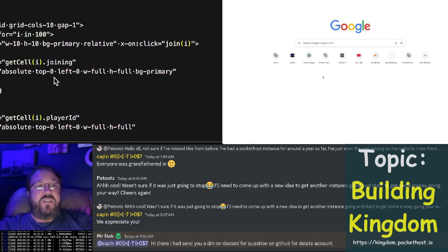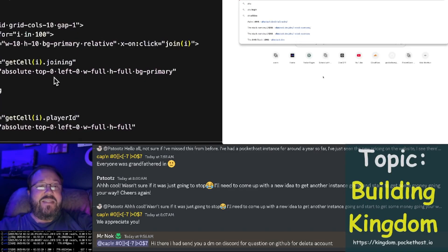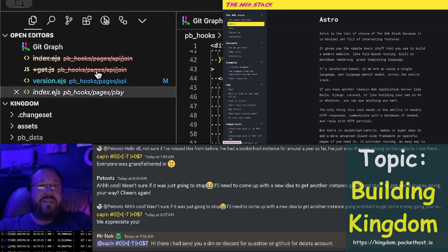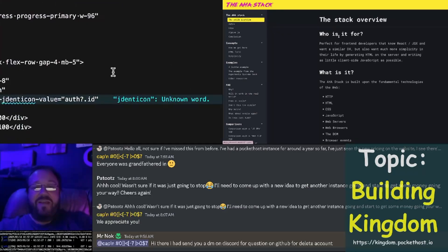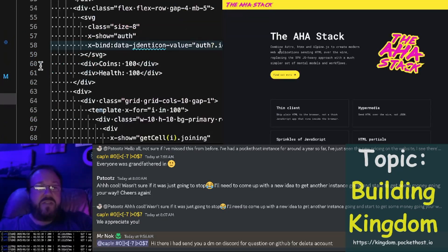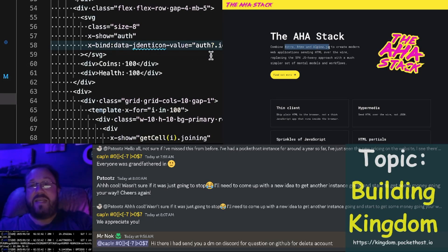Let's pivot now to the AHA stack. This was a cool find. This guy took the time to write a website all about the AHA stack, which he calls — here's the homepage — Astro, HTMX, and AlpineJS: AHA.